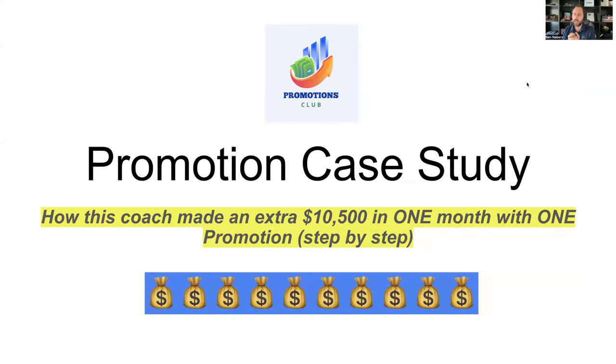Welcome back to the channel. Today I want to show you a case study from a coach that we worked with earlier this year. On one specific promotion, he added an extra ten thousand five hundred dollars in one month with one promotion. I'm going to show you step by step how we did this.